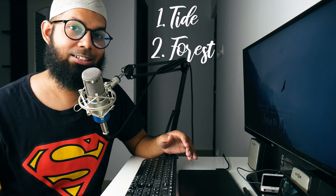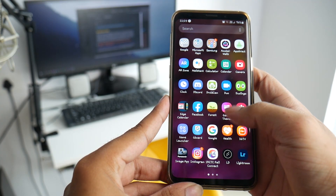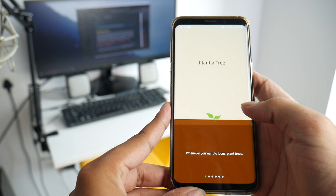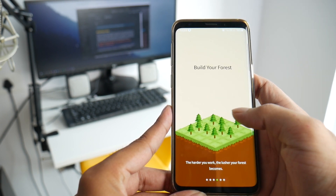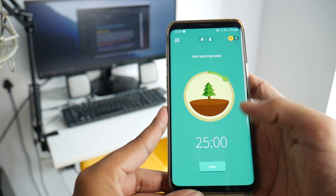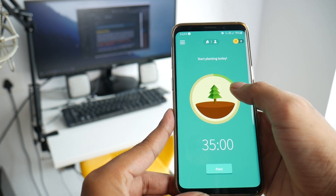When it comes to apps for following the Pomodoro technique, there are multiple apps available on both the Apple Store and Google Play Store. The apps I use are Tide and Forest. My app of choice is Forest because it converts the Pomodoro technique into a game, which is amazing and fun. In the Forest app, if you complete a cycle of 25 minutes, a tree will grow in your allocated area.